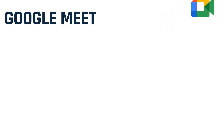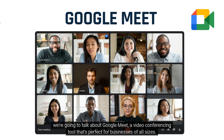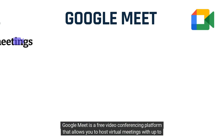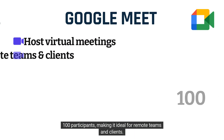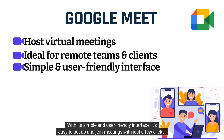Next, we're going to talk about Google Meet, a video conferencing tool that's perfect for businesses of all sizes. Google Meet is a free video conferencing platform that allows you to host virtual meetings with up to 100 participants, making it ideal for remote teams and clients.